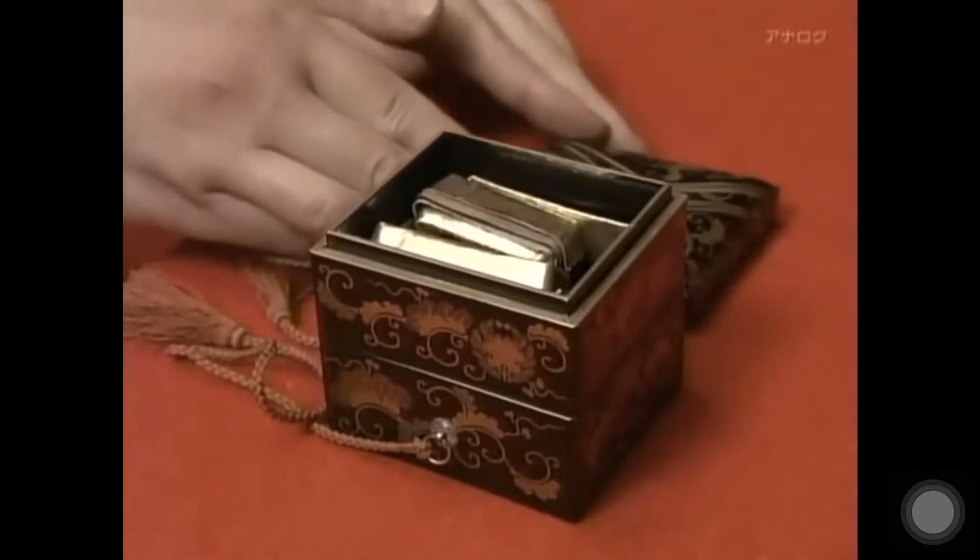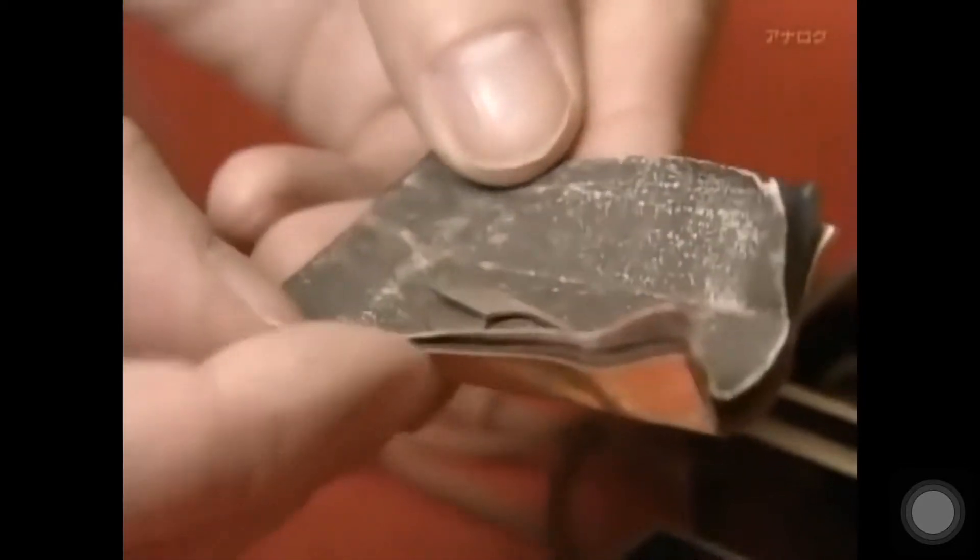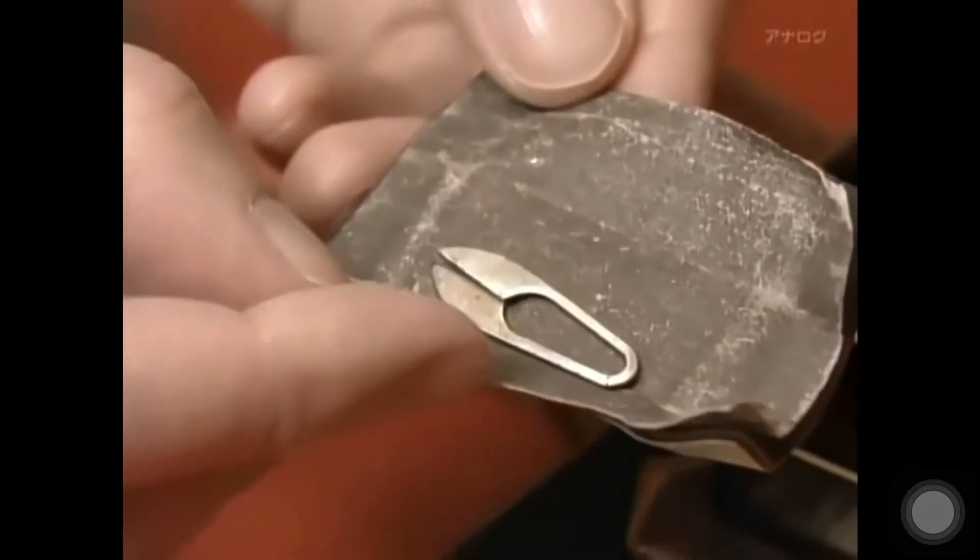This lacquered box, decorated in the maquillage style, contains a set of makeup accessories. The scissors are no bigger than a fingertip.